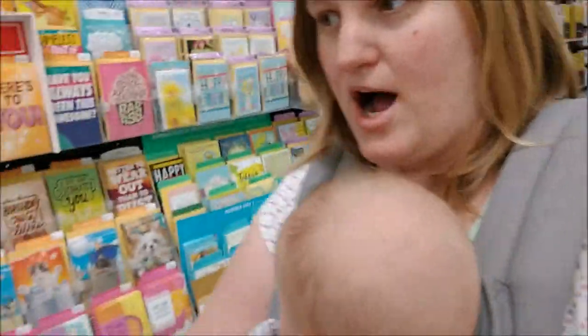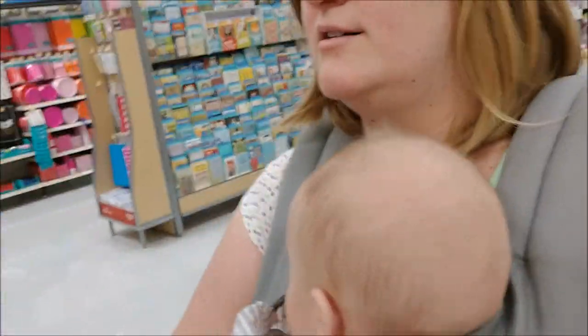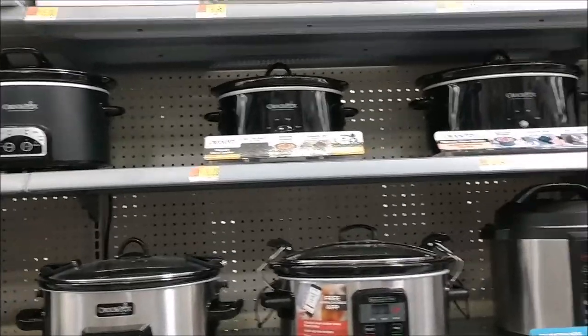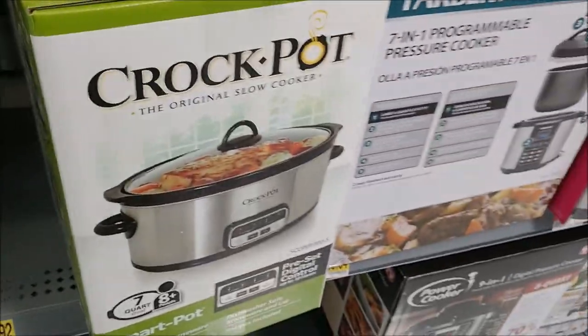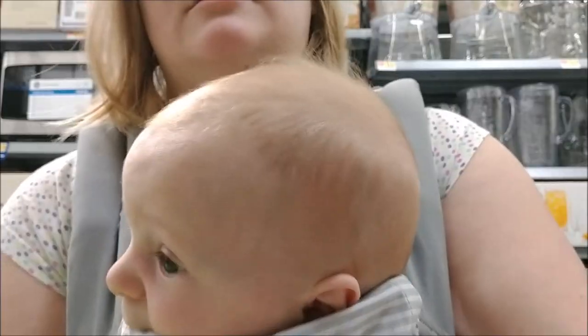Everybody's looking at me funny because I'm vlogging in the store. Found some crock pots — there's a seven quart crock pot. I think we're gonna go with this one right here, the Smart Pot. Now we have to go get some wet cat food, some jelly, and some coffee cream.